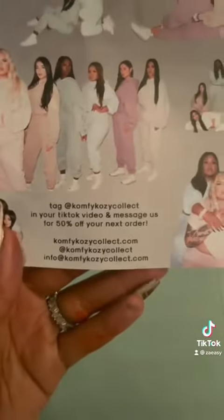And on the back, they have a discount code, their social media, and their website, so you can hit them up.